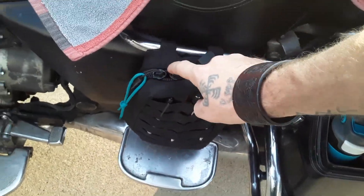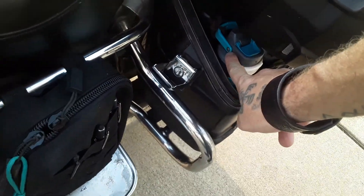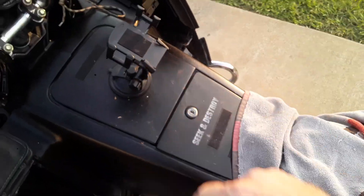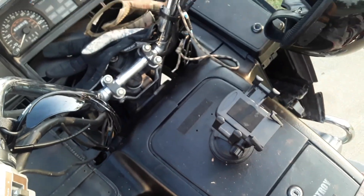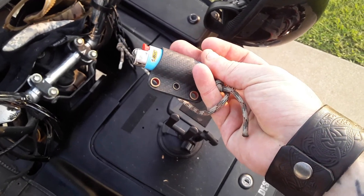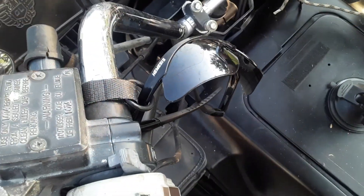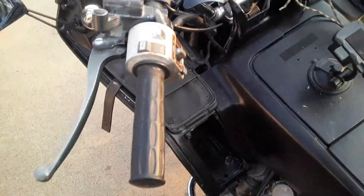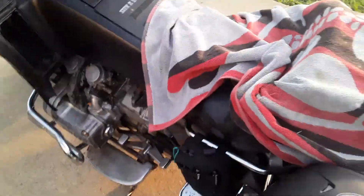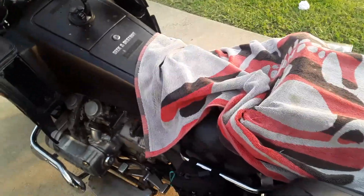It doubles as a cup holder for my water bottle whenever I'm going down the road. GPS bracket, carbon fiber lighter leash, glasses holder, and a couple other things here and there. I'm probably missing a couple things, but whatever — that's pretty much it.